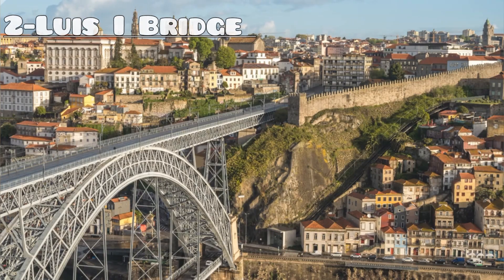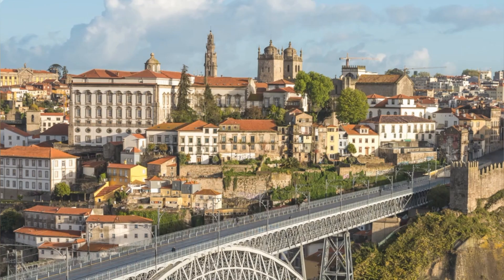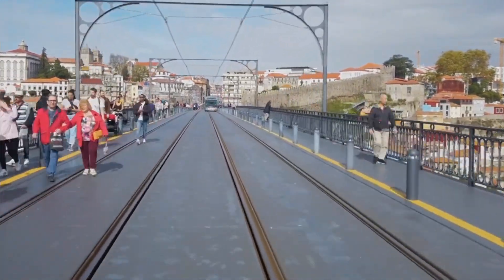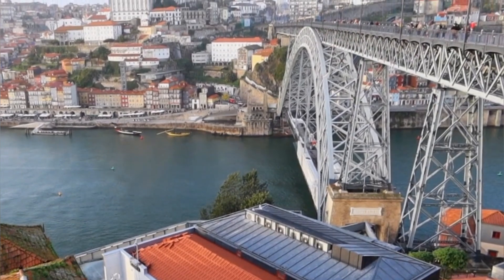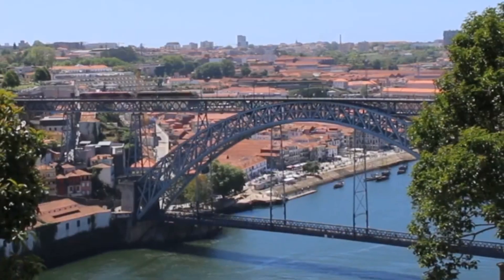Number 2: Dom Luís I Bridge. The Dom Luís I Bridge in Porto is an architectural marvel that spans the Douro River, connecting the bustling Ribeira district with the historic Vila Nova de Gaia. Designed by Gustave Eiffel's disciple, it offers panoramic views of the cityscape and river below.